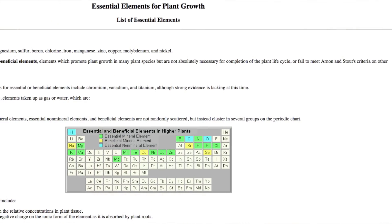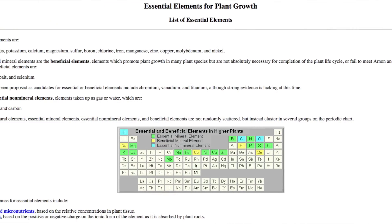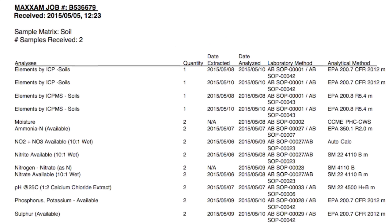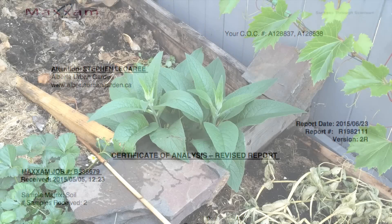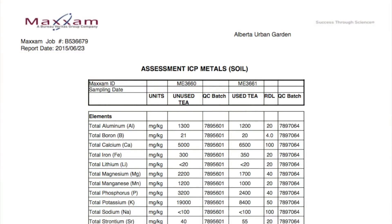We have spoken a number of times about the essential and beneficial elements that plants require. We know that plants require 18 to be present in soil, of which we ran analysis for 15, leaving out silicon, sodium, and chlorine. These were left out as the analysis packages are different and this method is consistent with our other products that we've tested. In order for the numbers to be statistically valid it must be more than 10 times the detection limit of the test.